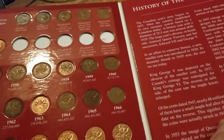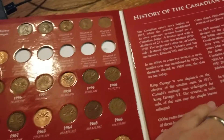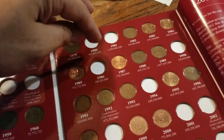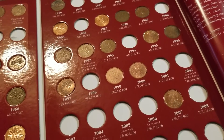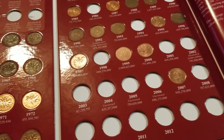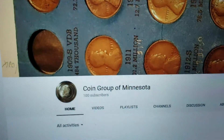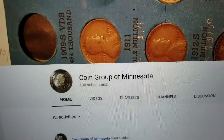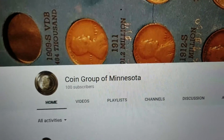I don't wear gloves, so who knows — maybe my thumb turned that dark and toned it. I have no intention of going online and completing this set right away. This is something where it's about the hunt — it's about finding it in your change and enjoying it. This video was spurred by me watching the YouTube channel Coin Group of Minnesota. Check him out, his name's Brian. I hope you guys enjoy. Thanks, see you in the next video.